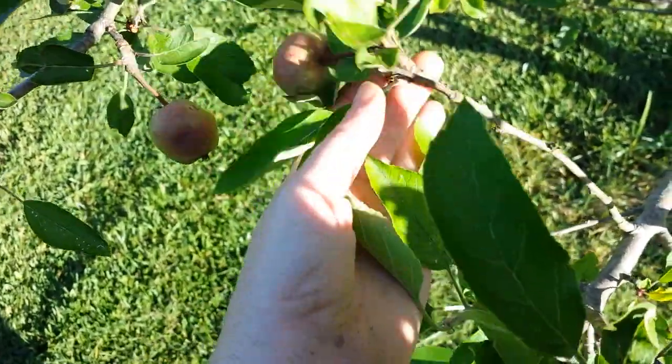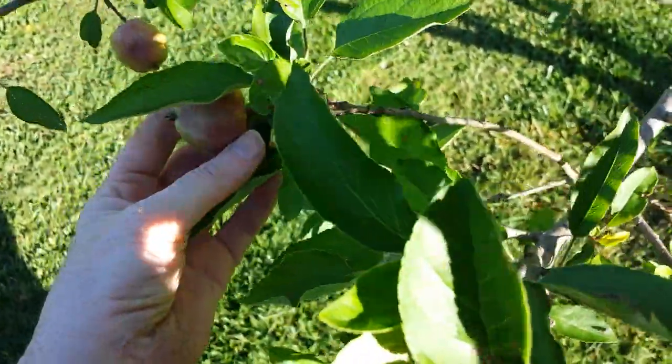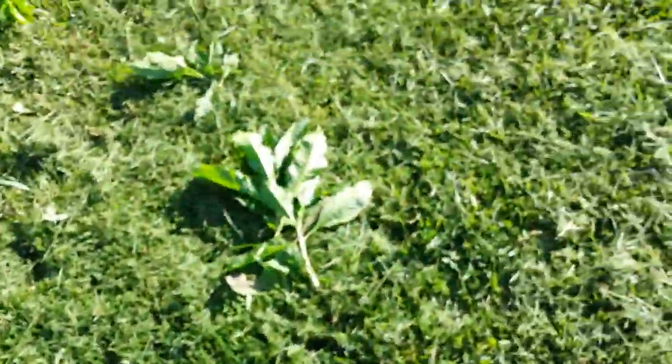Now I haven't ever eaten any of the apples on here, and anyways it's only the second time that it's produced any apples.